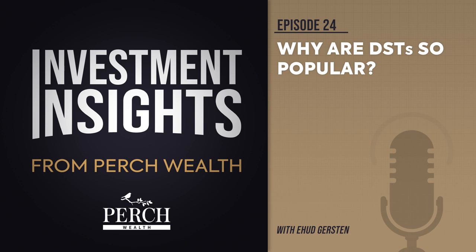Let's examine the difference between TICs and DSTs. For long-time real estate investors, DSTs are a relatively new concept. Most long-time investors are instead familiar with TICs, or tenant-in-common real estate investments. Both TICs and DSTs allow people to invest fractionally in real estate, and both can be used in conjunction with 1031 exchanges. As such, it is no wonder some people confuse TICs and DSTs. However, there are some key differences between the two.